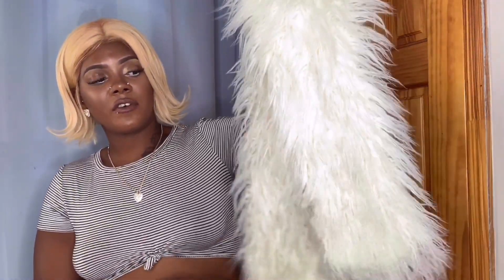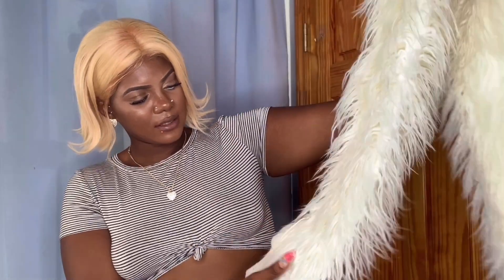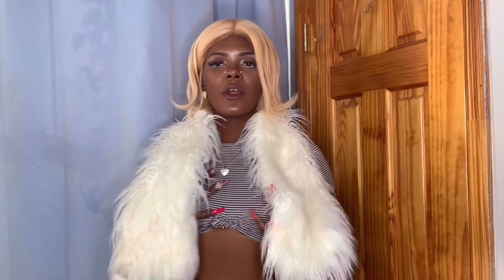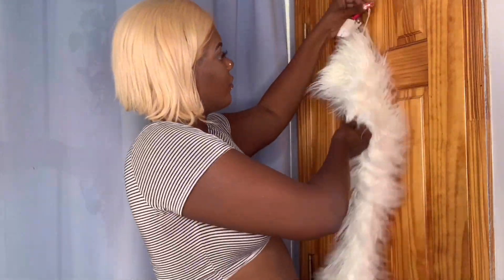The first item is this fox fur scarf wrap. The tag says the original price was $14.99, it went on sale for $9.99, and I got it for two dollars. It's really cute — you can wear it over a jacket, under a jacket, or with a sweater. It's making me hot, so that's a good thing — it'll keep you warm.